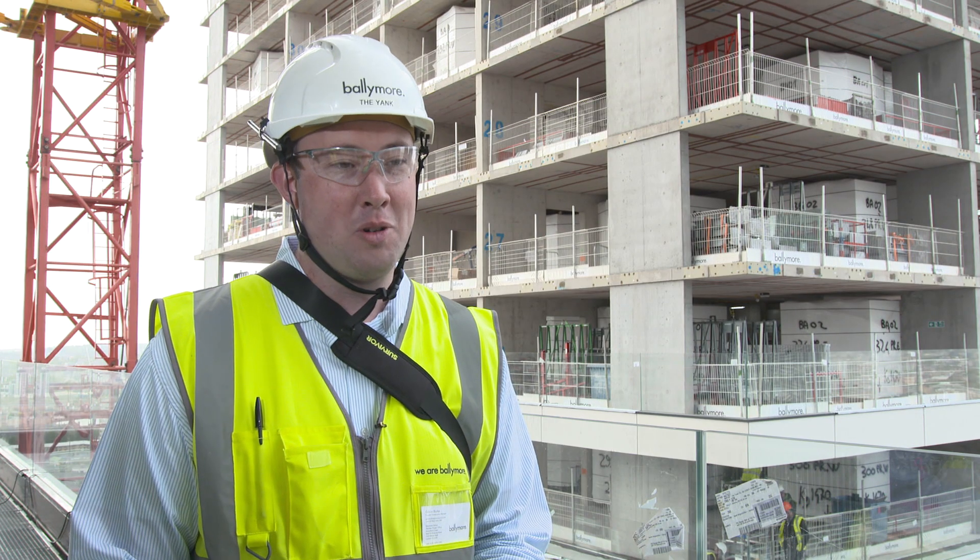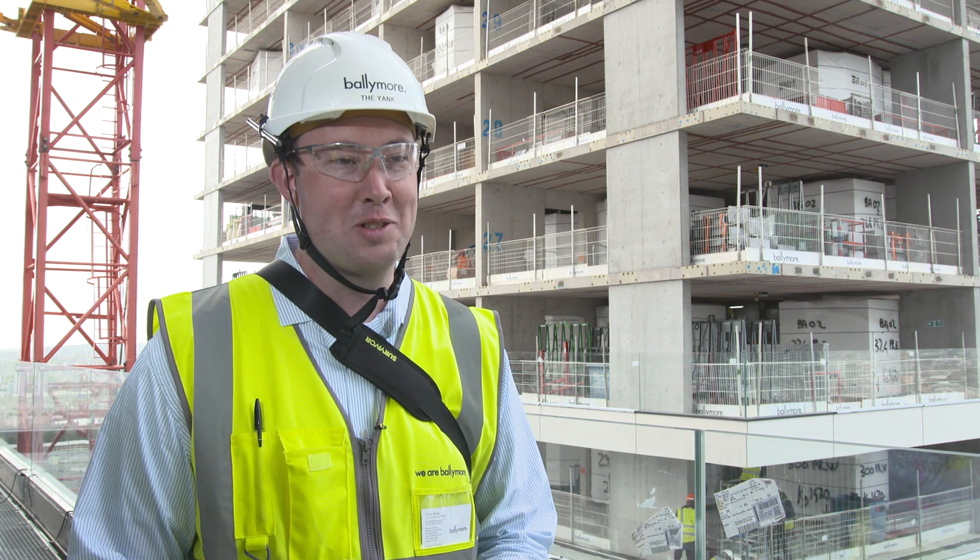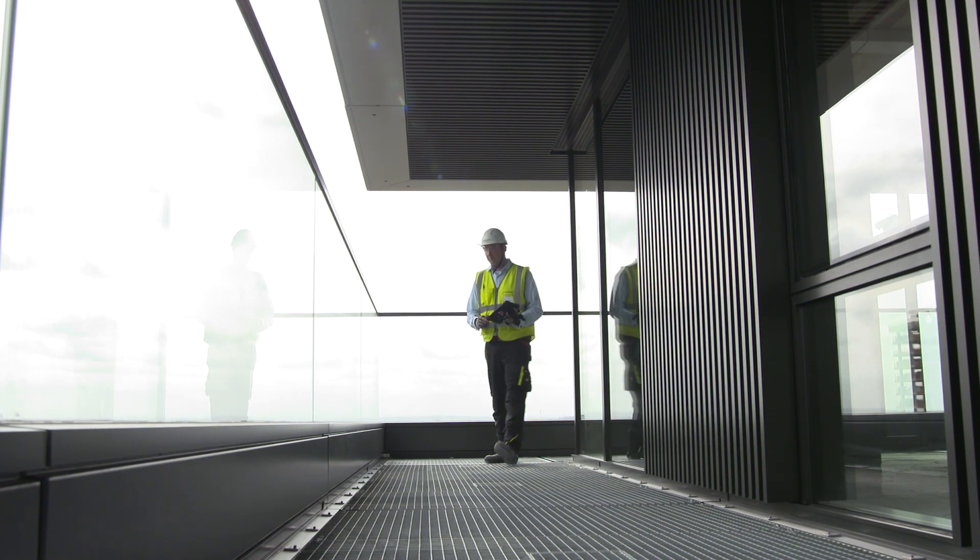During my interview with Ballymore, they actually said they have this program called Bluebeam. And I said, I'll accept the job. And he looked at me and said, what do you mean? I said, if you're using it, I want to be part of it.